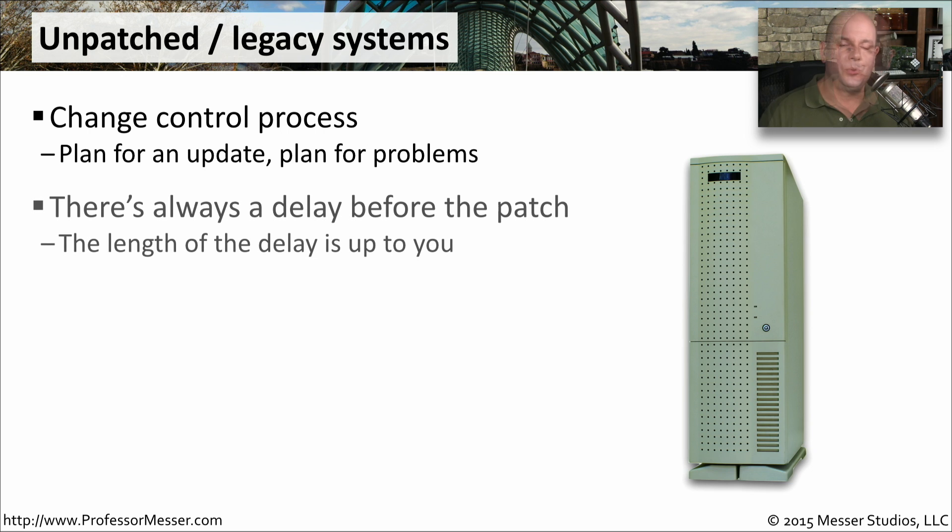Between the time a patch is released and the time it is installed, there's usually a delay — and the length of that delay is really up to you. You have to take the patch, install it on your own systems, test it, make sure it doesn't create a problem for your operating systems or applications, and then roll it out to the rest of the organization.